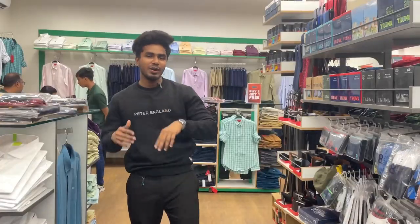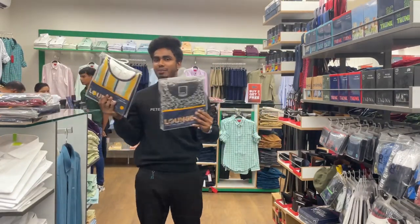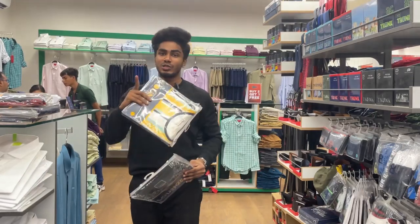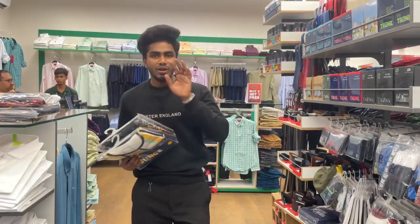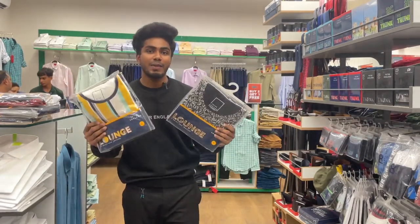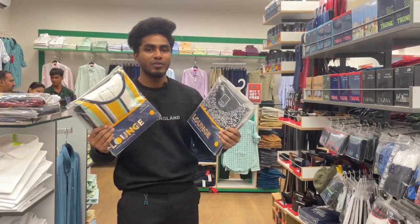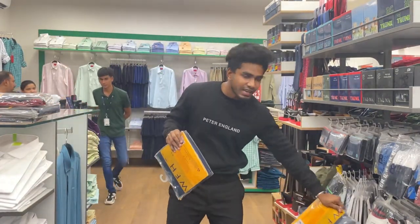We have a buy-to-get-one offer and the next offer is for track pants — 50% off. If you buy a track pant in a normal shop, it will be 300–400 rupees, but if you buy a track pant with a t-shirt here it will be just 900 rupees. Let's open these two packs — there is a big collection.